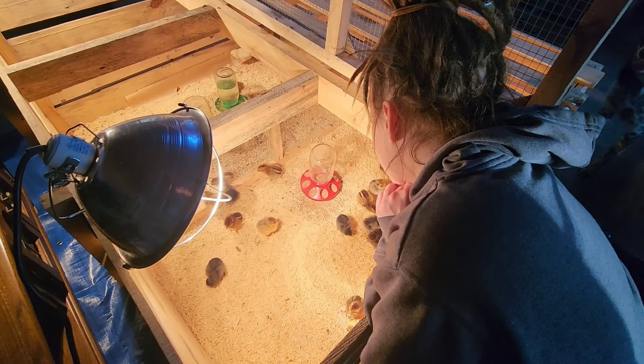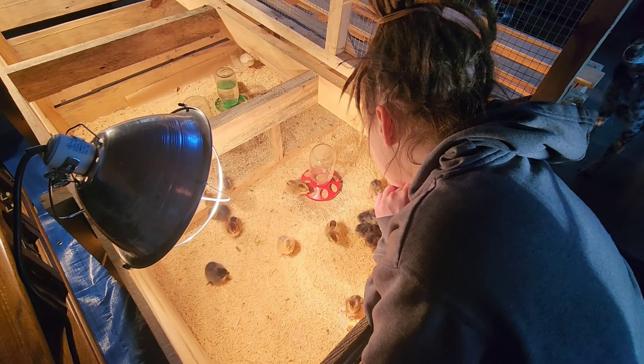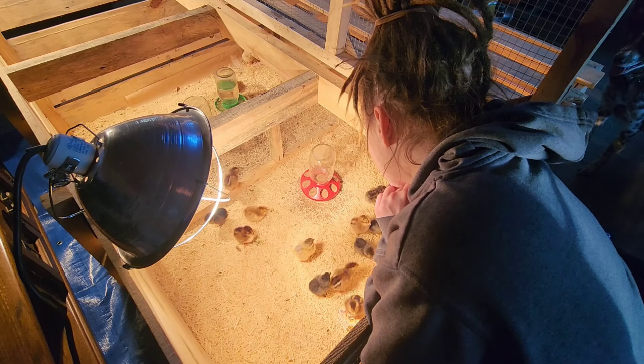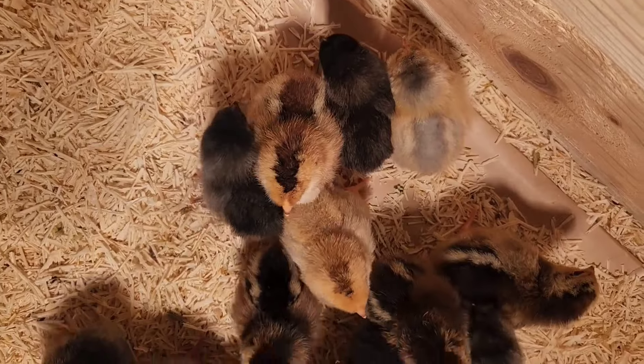Yet another chick — happy birthday little guy! For those of you who are wondering, the results of our first dry hatch: when everything was said and done, we hatched out 17 happy healthy chicks. At least ending this week on a good note.